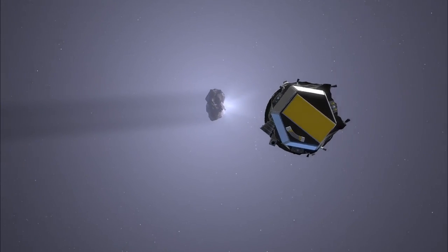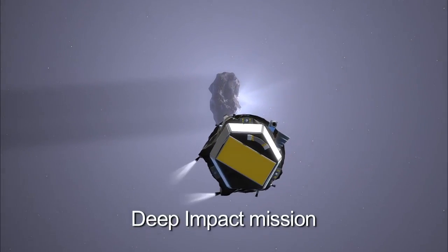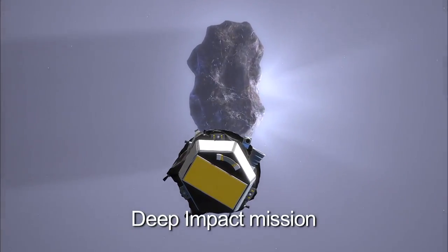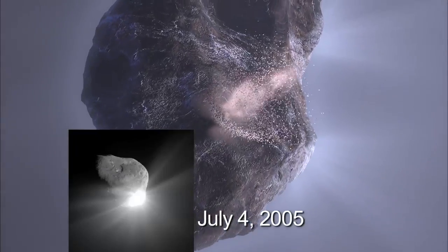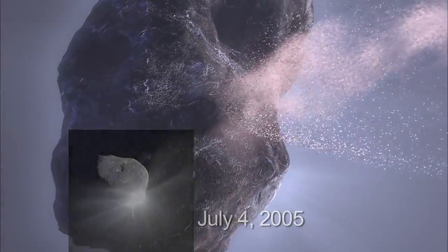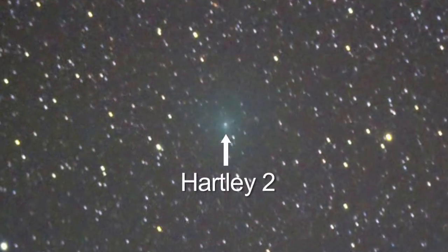The EPOXI mission is an extended mission for the Deep Impact flyby spacecraft. After we went past Comet Tempel 1 and drove an impactor into it, we spent a year or more observing extrasolar planets, and we are now on target for a flyby of Comet Hartley 2.